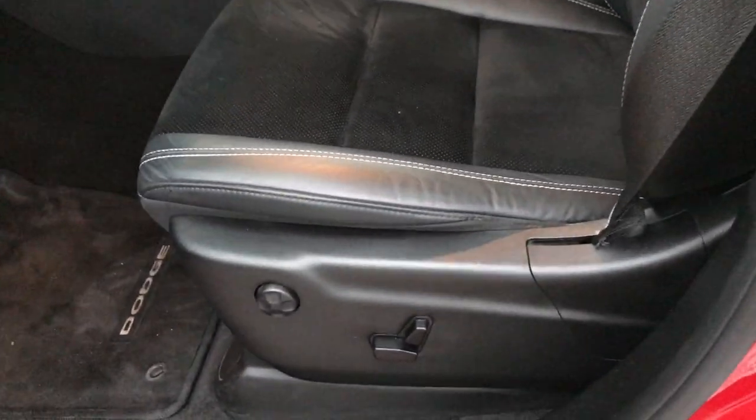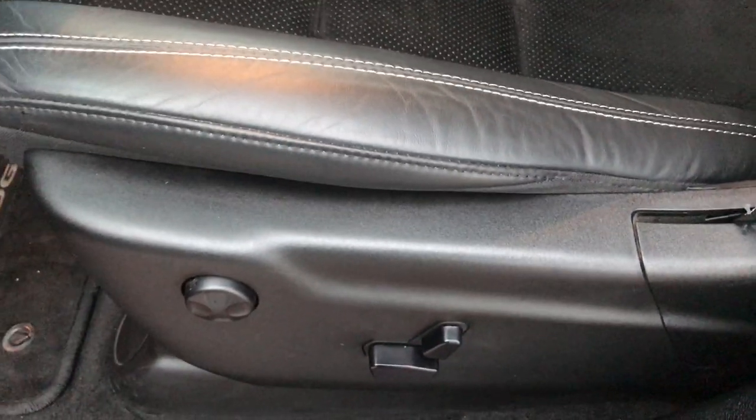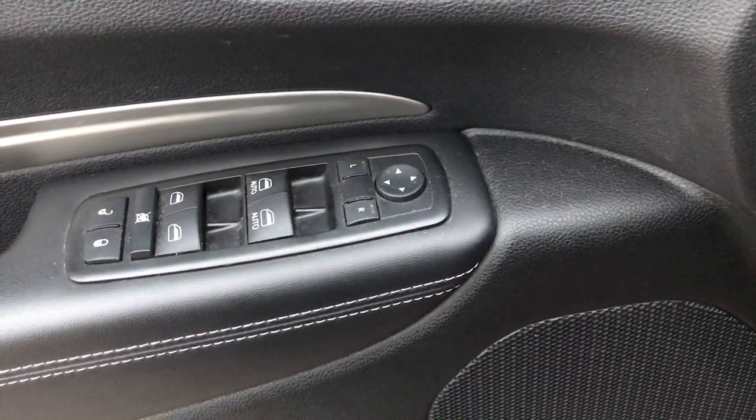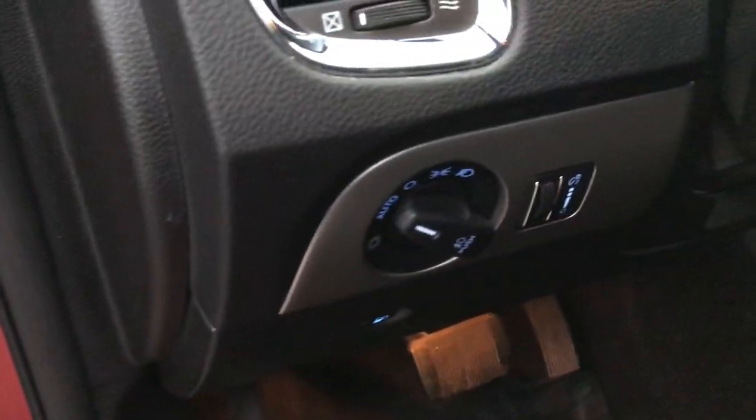You get heated mirrors. The SXT Rally package gives you the black leather and suede seats — there are no rips or tears on these seats. It comes with a power driver's seat with lumbar, factory floor mats throughout, power windows, power locks, power mirrors, and auto headlamps.